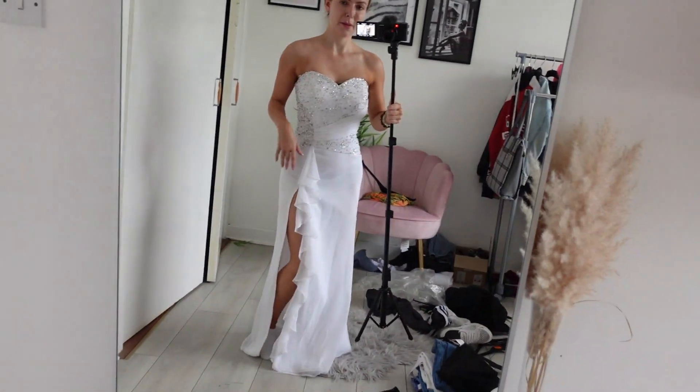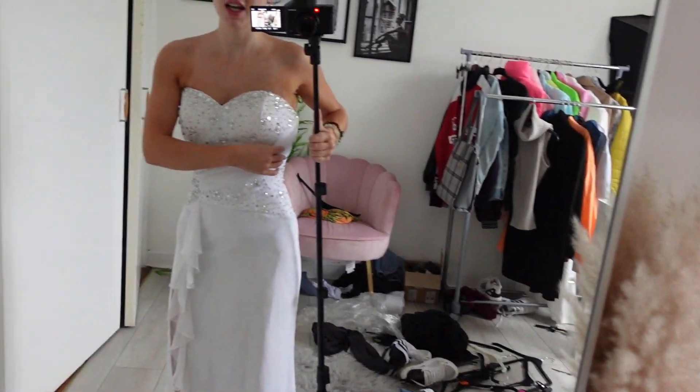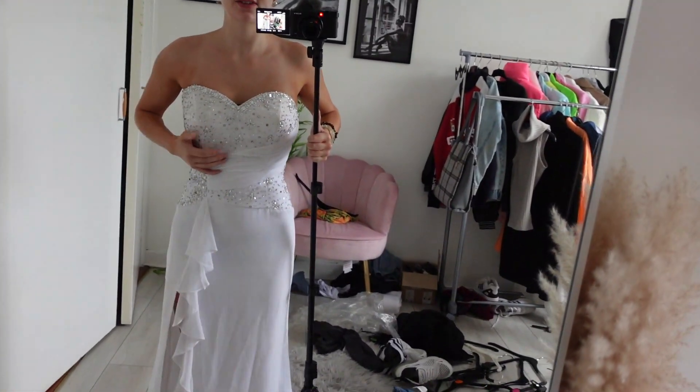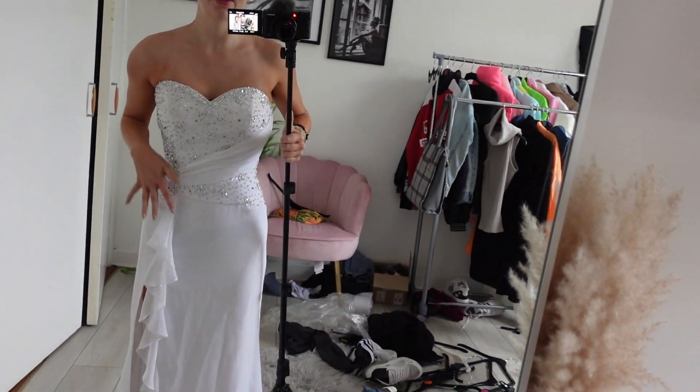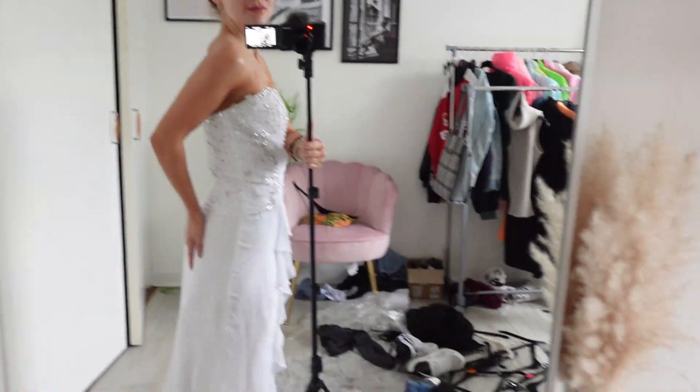But first I really want to try on my deb dress. Look at me in the mirror — this is my deb dress! I can't believe it actually fits me. At the time it was really, really beautiful — I was so obsessed with this dress. I loved it so so much; I literally thought I looked absolutely beautiful in it.